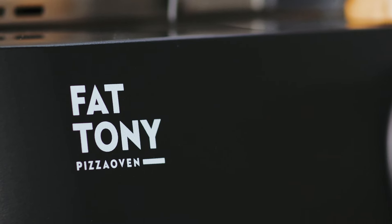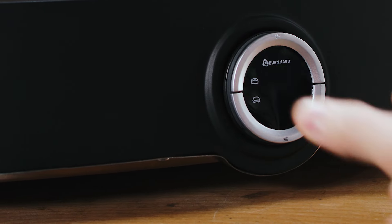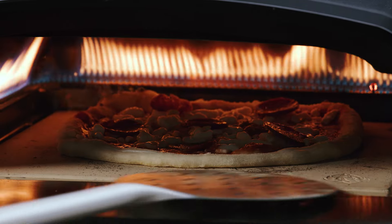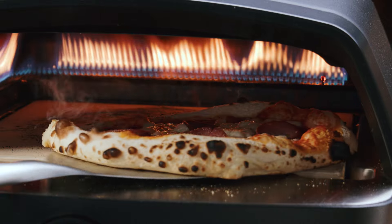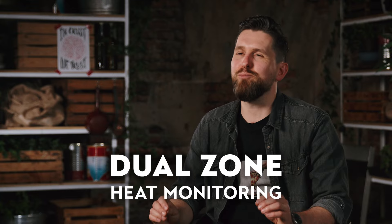We named him Fat Tony, and he makes it incredibly easy to handle pizzas at insane temperatures. No need for guessing or an external thermometer — just a quick look at the display and you know exactly where the temperatures are. We call this technology Dual Zone Heat Monitoring.